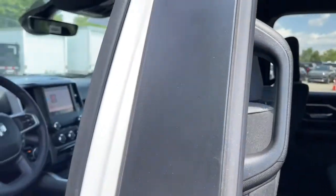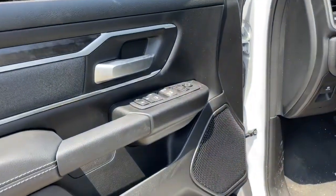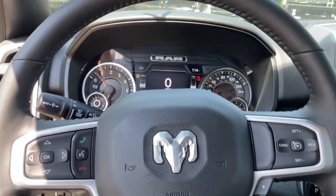Keyless entry, remote engine start, backup camera, fog lamps, electronic stability control, aluminum wheels, intermittent wipers, universal garage door opener, tire pressure monitoring system, trip computer.